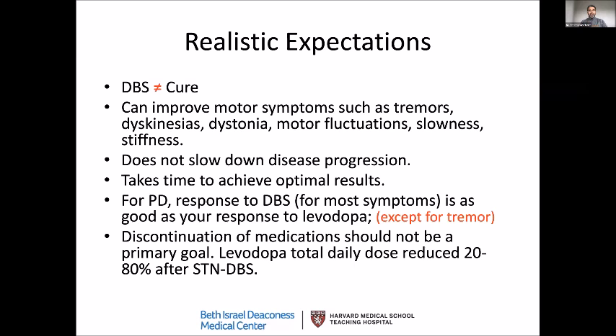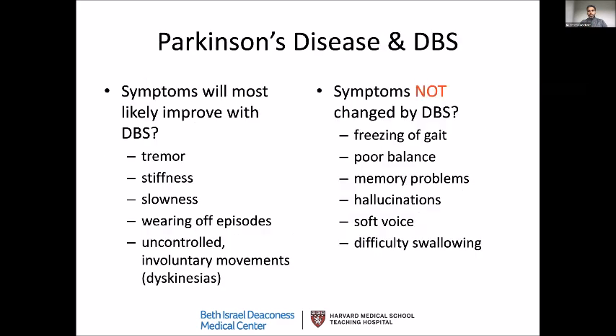Discontinuation of medication should not be the primary goal of this therapy. Though with certain targets, especially the subthalamic nucleus DBS, we can significantly reduce doses or dependence on medications. More importantly, we can break the cycle of constantly requiring medications. But most patients still require medications to a certain degree, so it's important to understand that when you go through this therapy.